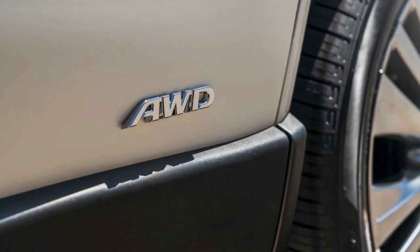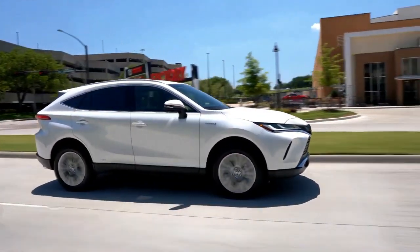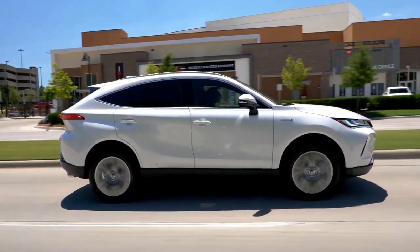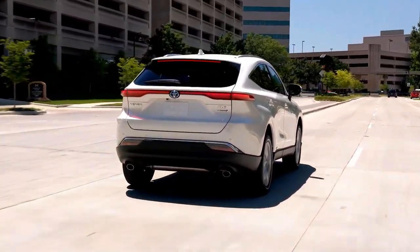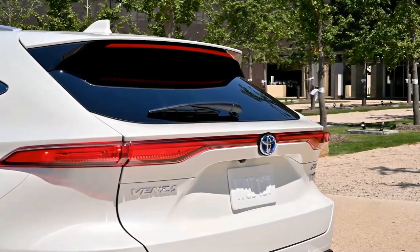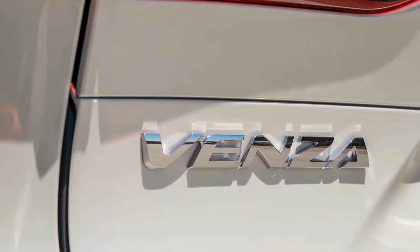As a hybrid, the 2022 Toyota Venza can be more expensive than some rivals, but owners are likely to recover the initial cost in the form of savings at the gas pump in a short time. In terms of utility, though, the Venza isn't as strong as the competition. The interior space is smaller than average, and the Venza is not rated for towing duties.